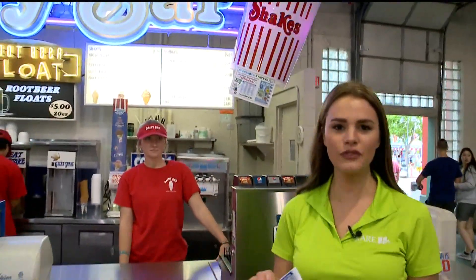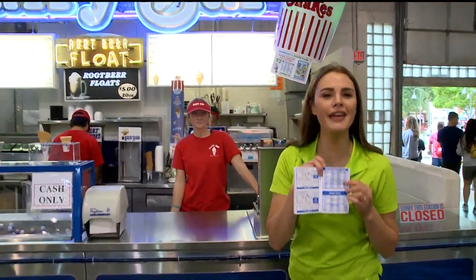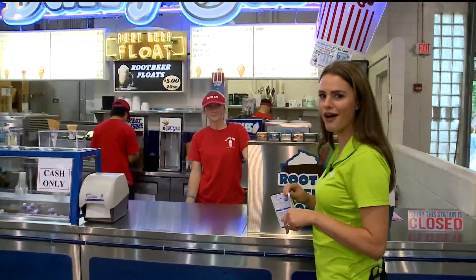The Dairy Bar inside the food building actually has a coupon on page 31 — two dollars off a shake.